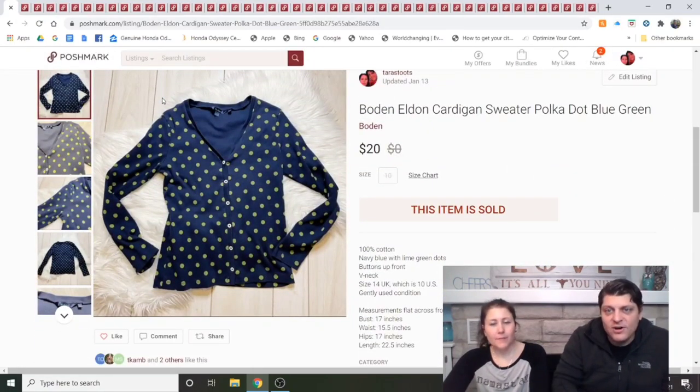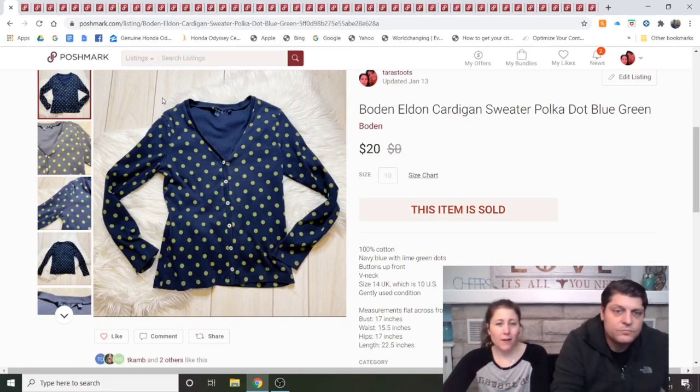Bowden Eldon Cardigan Sweater, polka dot, blue-green. I love buying and selling Bowden — if it has a print it sells; if it's plain, it's a harder sell. I think I got this at half-off day so I paid $2. It was listed about a week and sold as one of the first offers-to-likers I sent. Yes, I'd buy that again.